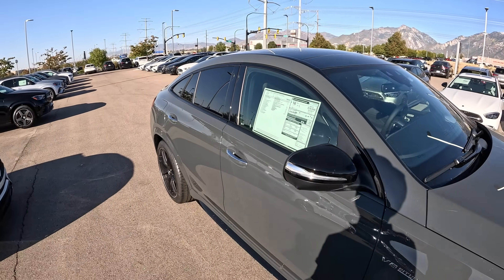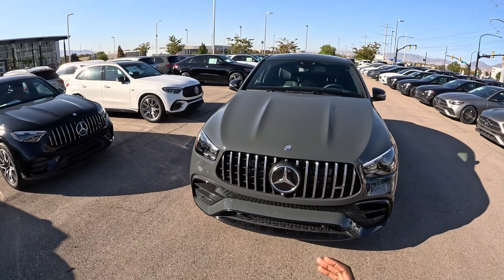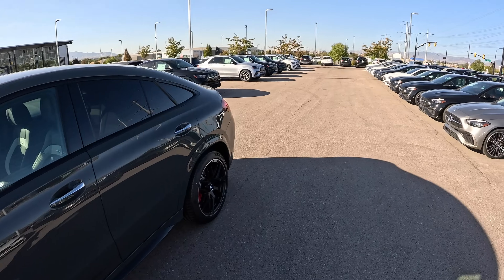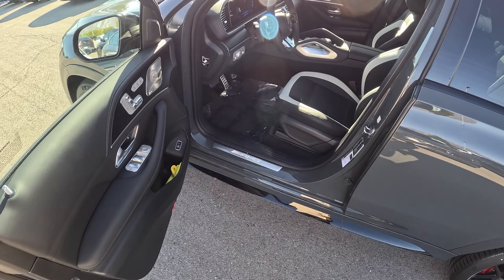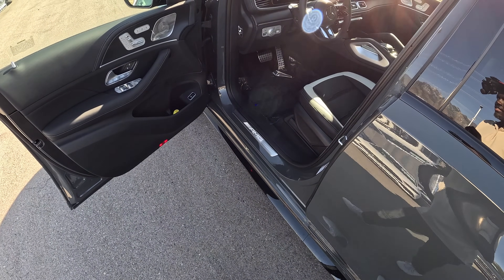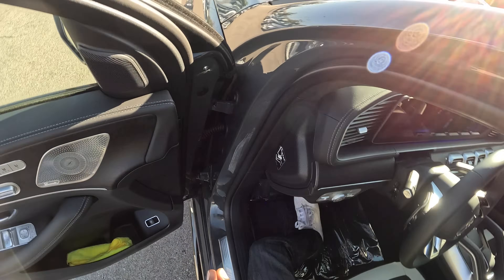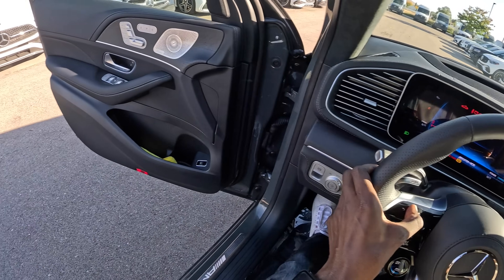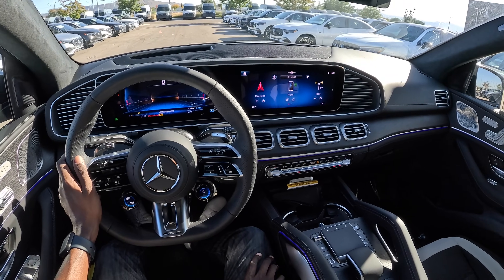One final walk-around before taking this V8 beast on the road. On a scale of one to ten, would you rather have the GLE 63S Coupe or the SUV variant? This car is just stunning. Starting MSRP is around $132,000, and with options configured as tested today, it comes to $146,000.